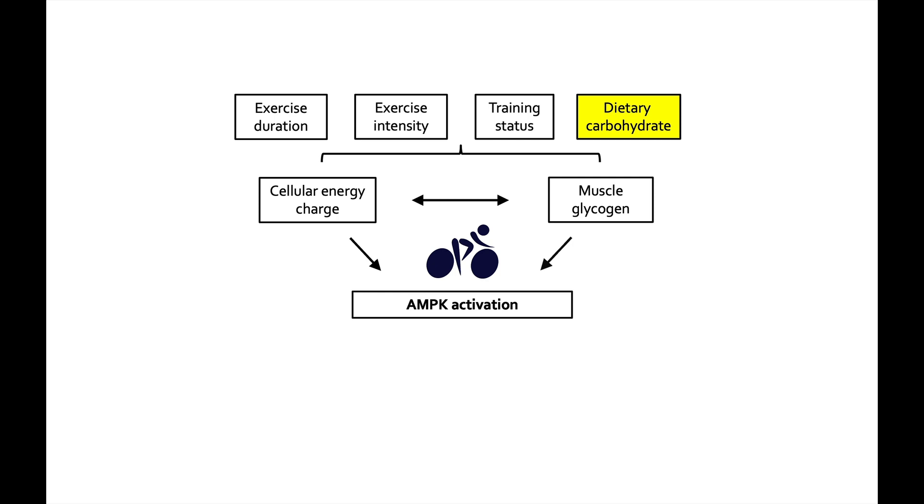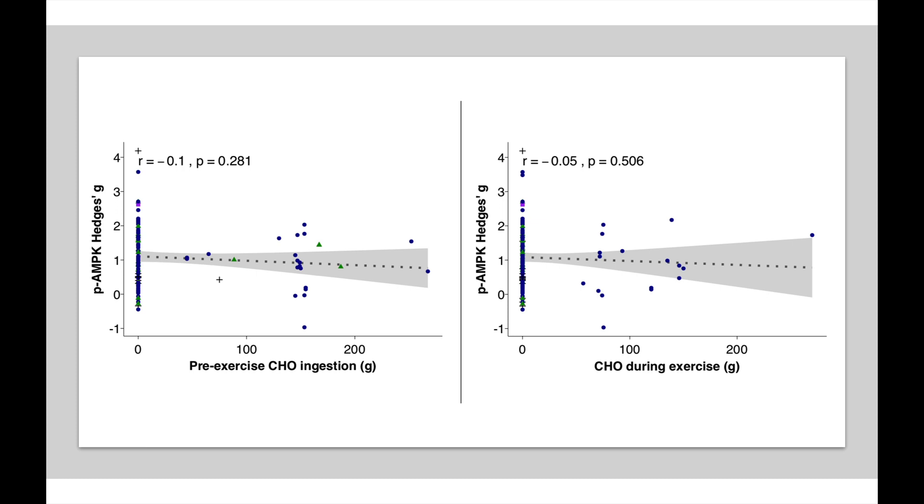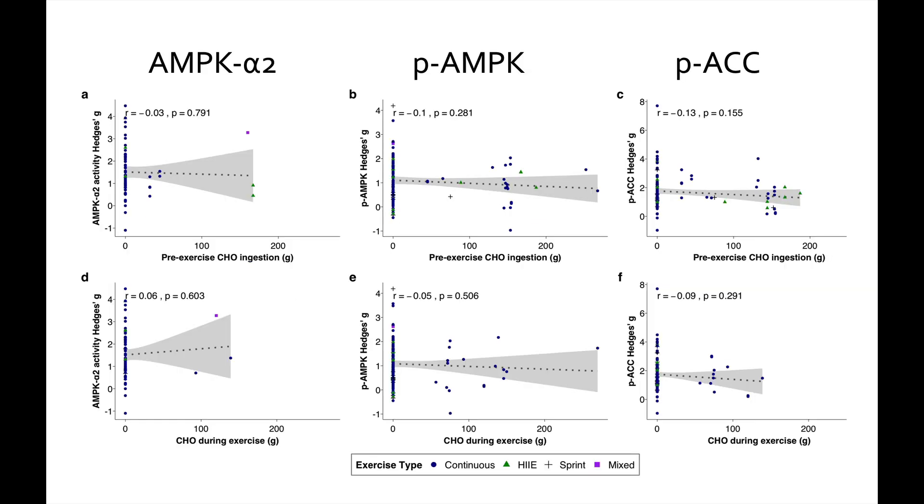What about dietary carbohydrates? That's different from glycogen. When you consume carbohydrate within an hour before exercise or during exercise, it's not being stored as glycogen — it's just being used. Here we see pre-exercise carbohydrate ingestion (total grams consumed within four hours of exercise) and no relationship with PAMPK. And carbohydrate during exercise in total grams throughout the session also shows no relationship. The same holds true across all three markers. There haven't been many studies looking at carbohydrate during exercise and AMPK alpha 2 activity, but nevertheless no real patterns are emerging.